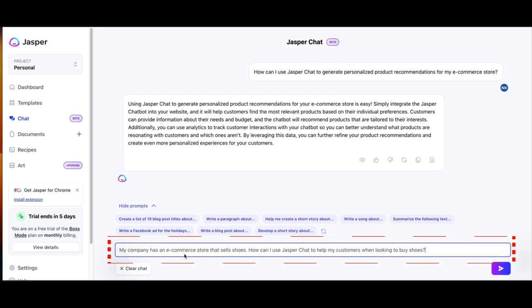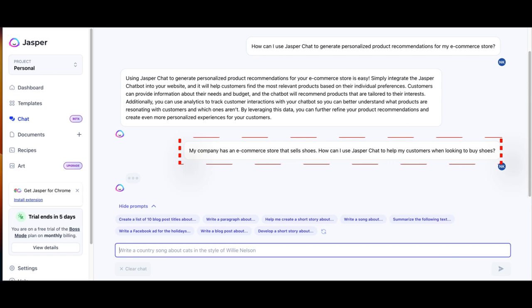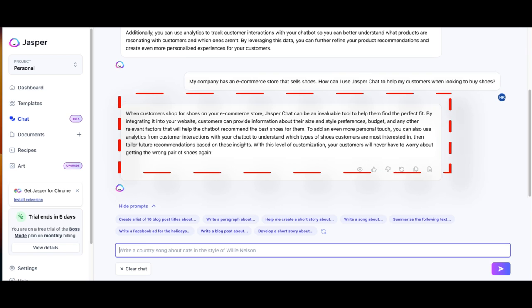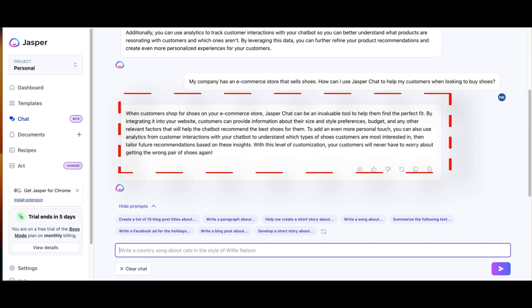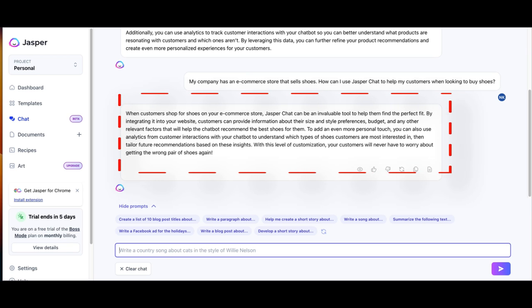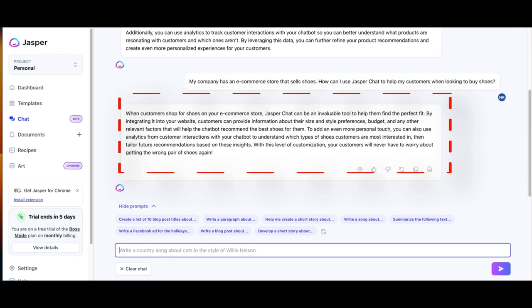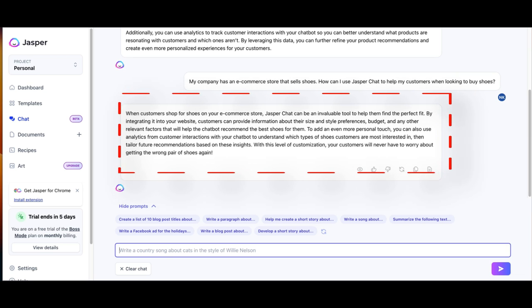Now I dig a little deeper with the following prompt for Jasper Chat. I will type the following into the prompt box: 'My company has an e-commerce store that sells shoes. How can I use Jasper Chat to help my customers when looking to buy shoes?' Jasper Chat gives me the following answer: When customers shop for shoes on your e-commerce store, Jasper Chat can be an invaluable tool to help them find the perfect fit. By integrating it into your website, customers can provide information about their size and style preferences, budget, and any other relevant factors that will help the chatbot recommend the best shoes for them. You can also use analytics from customer interactions with your chatbot to understand which types of shoes customers are most interested in, then tailor future recommendations based on these insights. With this level of customization, your customers will never have to worry about getting the wrong pair of shoes again. Not bad — let's keep on going with another prompt.